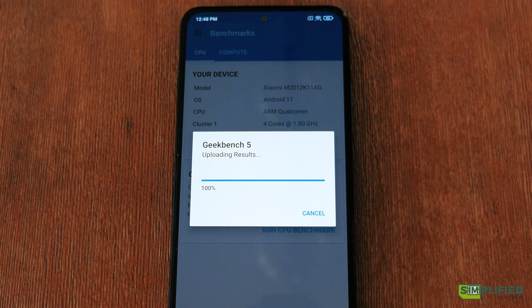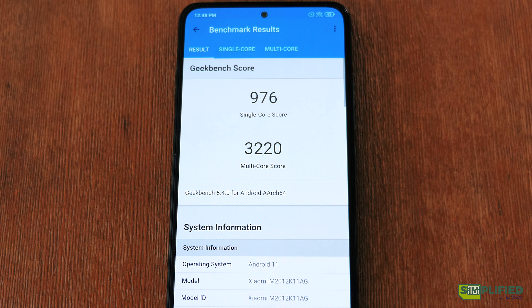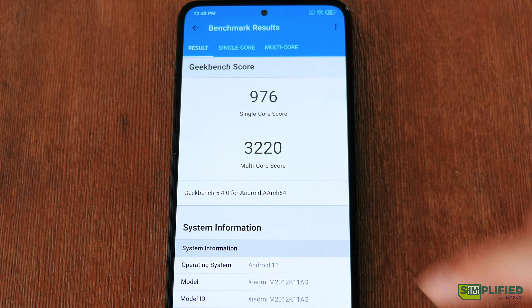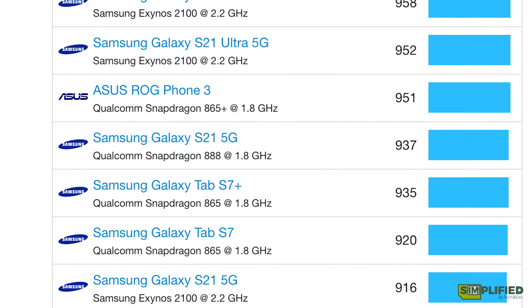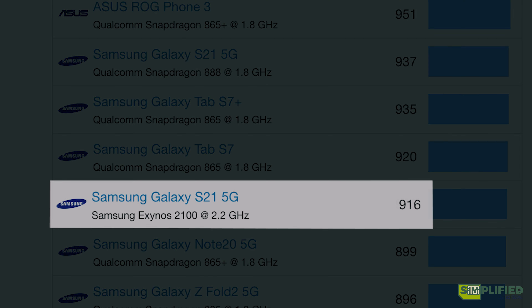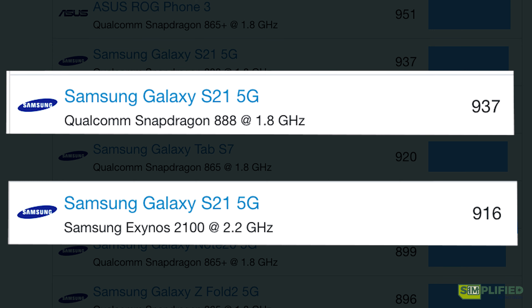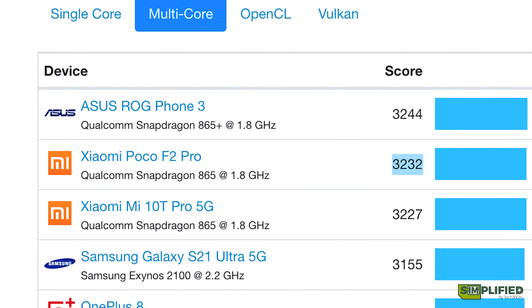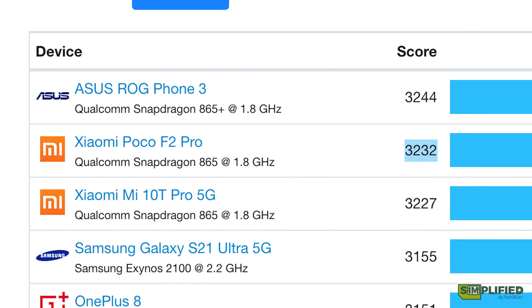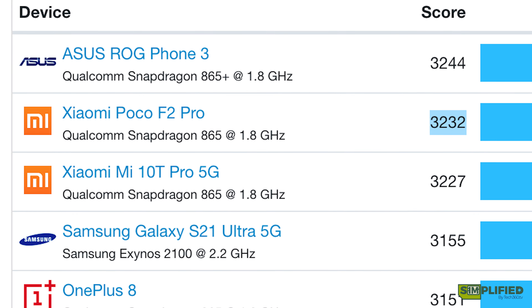On our CPU benchmark test on Geekbench, we are getting 976 for single-core and 3220 for multi-core performance. The single-core performance is slightly better than Samsung's S21 Exynos processor, but loses to the S21 on Snapdragon 888. For multi-core performance, it is surprisingly slightly below the previous Poco F2 Pro, but ahead of Samsung's Galaxy S21 Ultra.